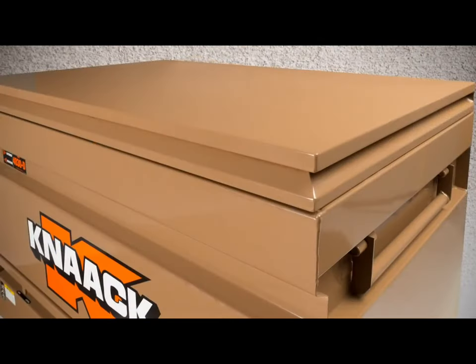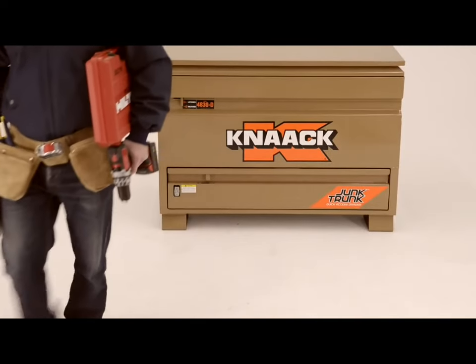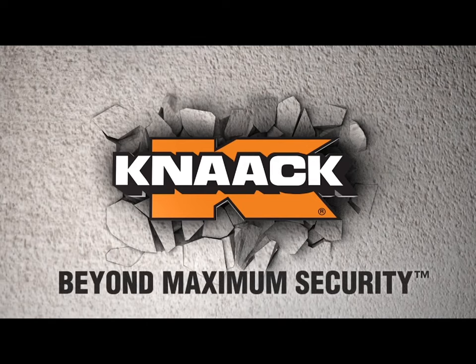The 4830D is built Kinect Tough with heavy gauge steel construction. Kinect designs and builds products with a customer focus to provide the best in productivity, safety, security, and ergonomics. Kinect — Beyond maximum security.